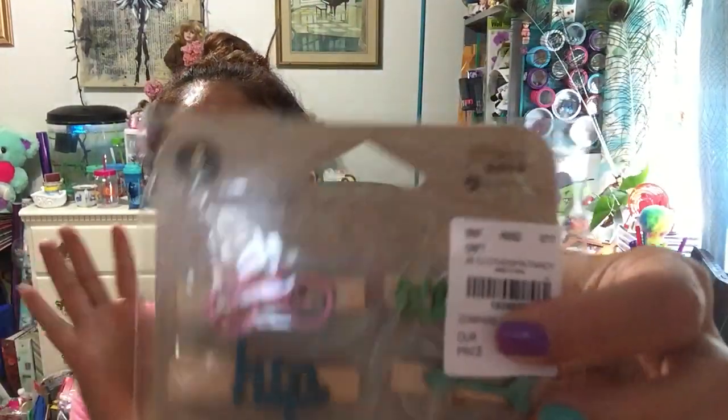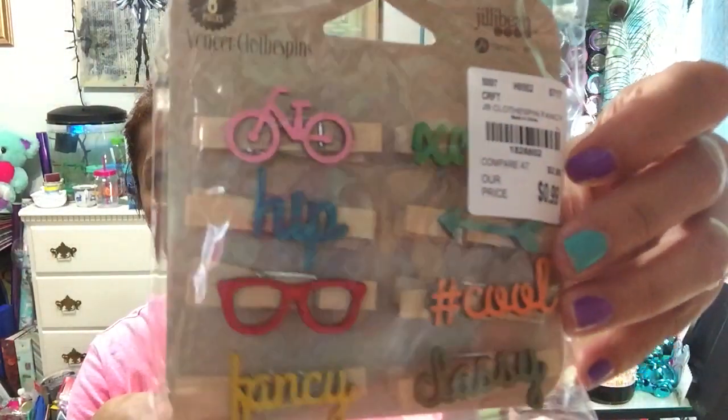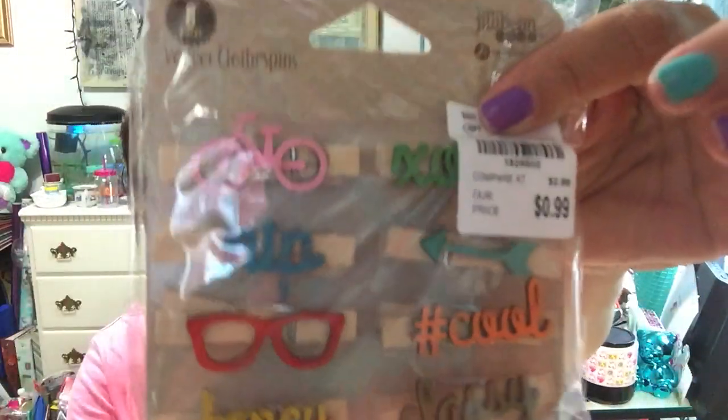Now for Tuesday Mornings. I found these little clothespins from the Jilly Bean brand - they were only 99 cents. They say 'hip,' 'xoxo,' 'cool,' 'classy,' and 'fancy.' I got two packs because I thought they were super cute. You can do so many things with these little guys.